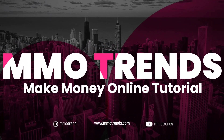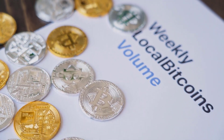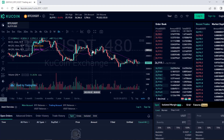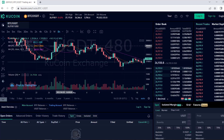Welcome to MMO Trends channel. Today we have an exciting topic to discuss. We'll be diving into the seven compelling reasons why you should consider choosing KuCoin.com as your go-to trading exchange. Whether you're a seasoned trader or just getting started in the world of cryptocurrencies, this video will help you make an informed decision.